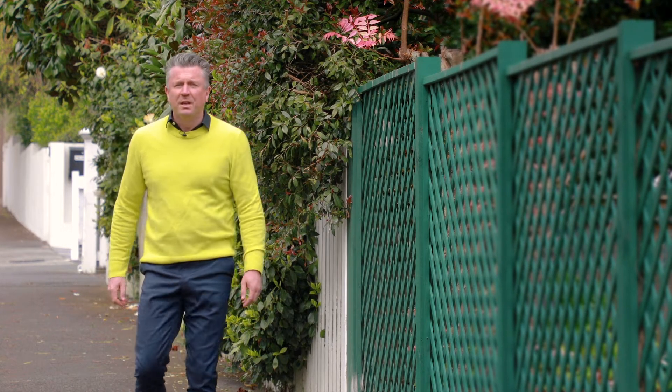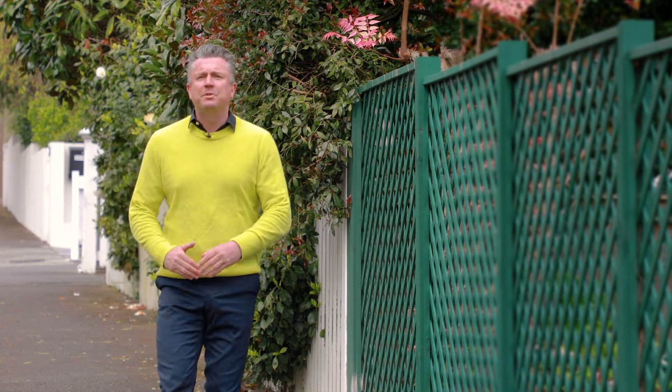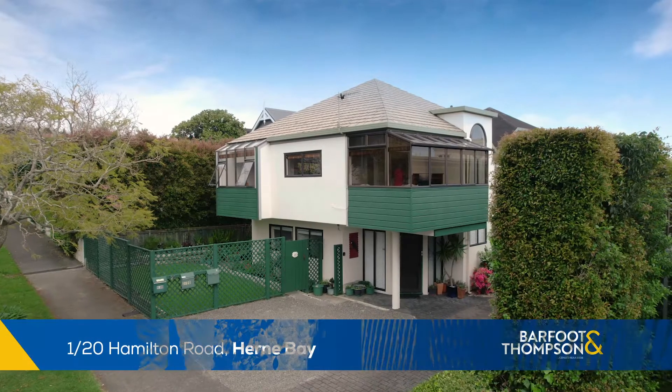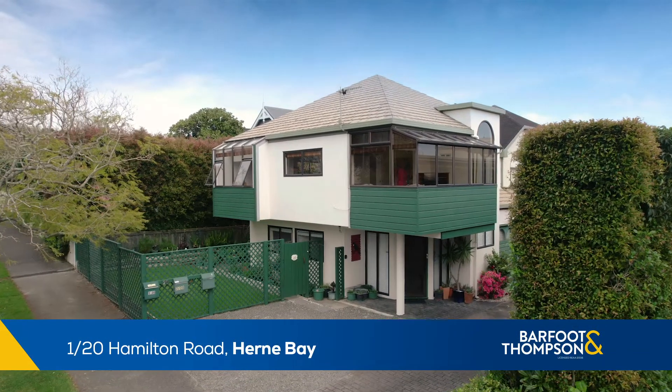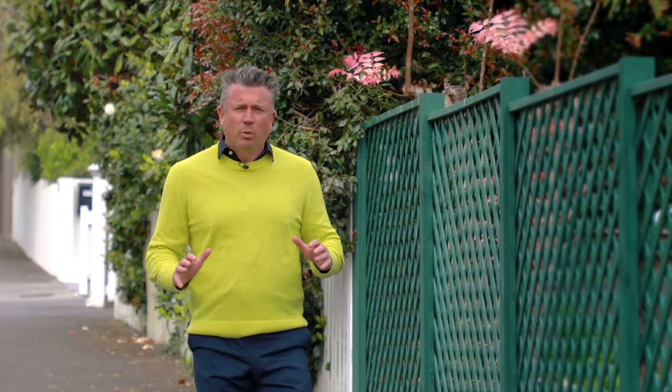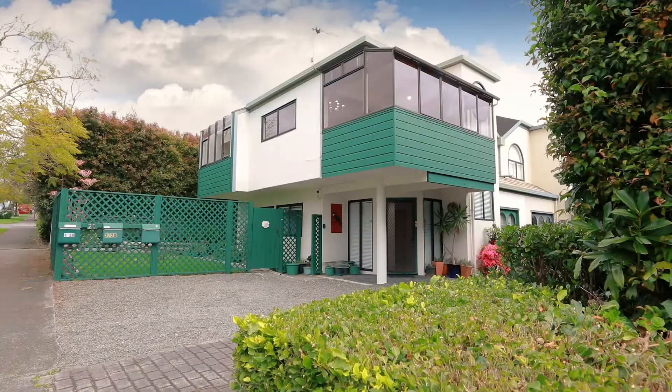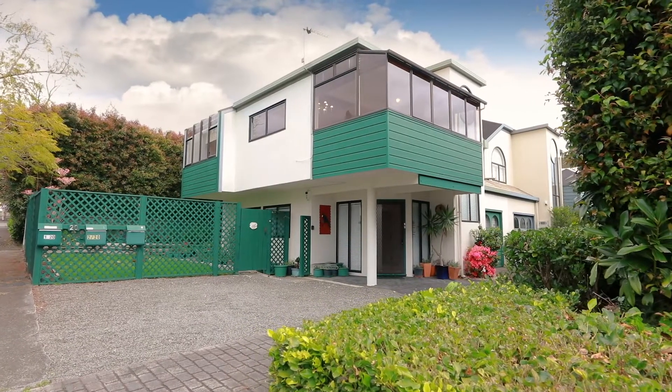Hello, Matt O'Brien from Barfoot & Thompson. Welcome to the sunny northern slopes of Herne Bay. Today I'm showing you a real opportunity — 1/20 Hamilton Road. It's one of three units. Due to weather tightness issues, there's a real opportunity here to do some work to it and come up with a beautiful home at the end of it. Come with me, you're going to love it.